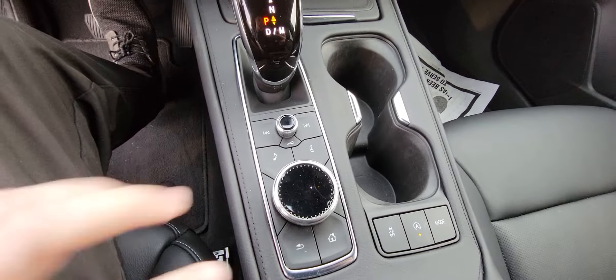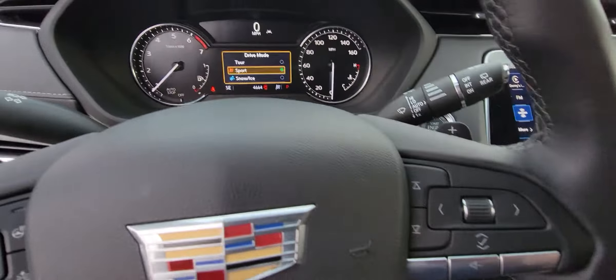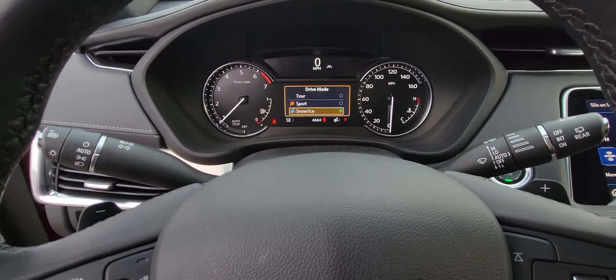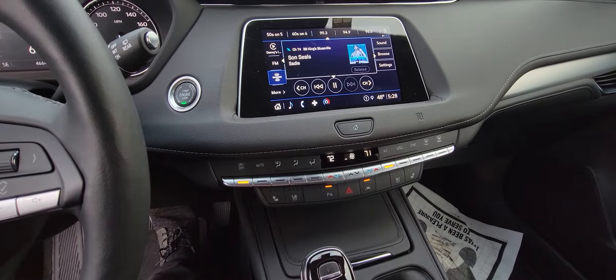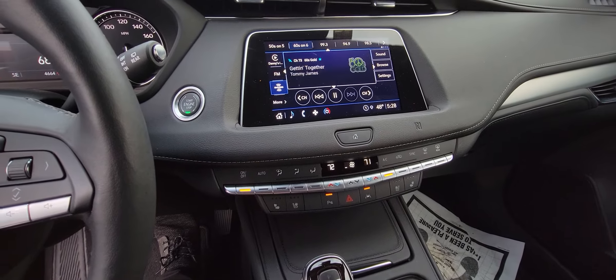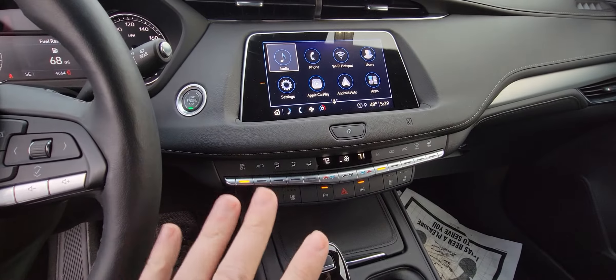The good thing about this vehicle is it does have the auto stop feature, which you can turn on and off. You can change your different drive modes as well — Sport, Snow and Ice, and Touring. Right here you can control what's on your radio, it's pretty much like a dial, and you can also go back and push the home button, all that without even having to touch the screen.